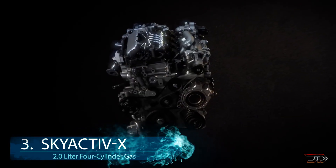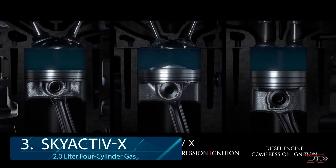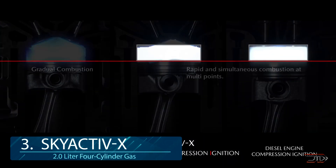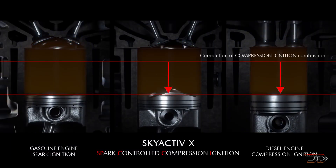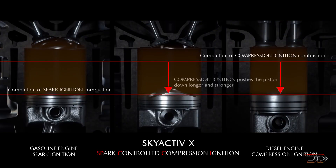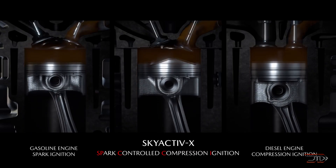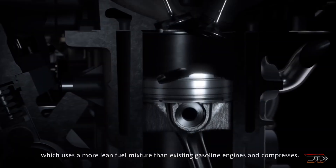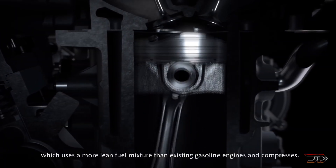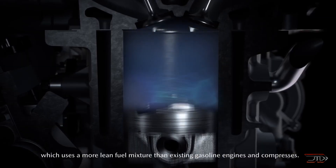At number 3, the Skyactiv-X. From the rotary to the 5-stroke Miller cycle, we all know that Mazda likes to feature different types of engines in their cars. Their new Skyactiv-X is sort of like a hybrid engine, utilizing both compression and spark ignition. It works by compressing the fuel and air mixture to the threshold of ignition, and then uses a spark plug to ignite the fuel at that certain point. The fuel is very lean so it does not ignite prematurely, and the combustion ratio is very high, just like diesel engines.